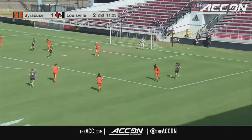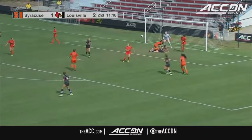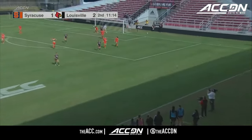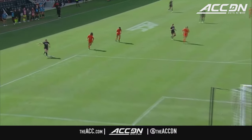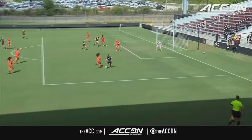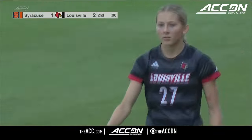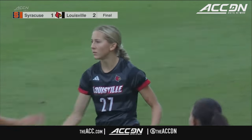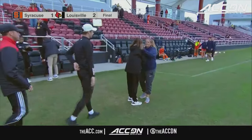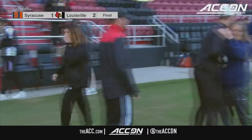A shot at the far post — great save from Vanderbosch, making her 10th today, and maybe the biggest one she's had to make. She does really well to push that one, even past the run of Molly Cochran who was trying to follow up. What a second half — very entertaining. And Emerson Jennings on the volley gets the win for Louisville in a crazy game.